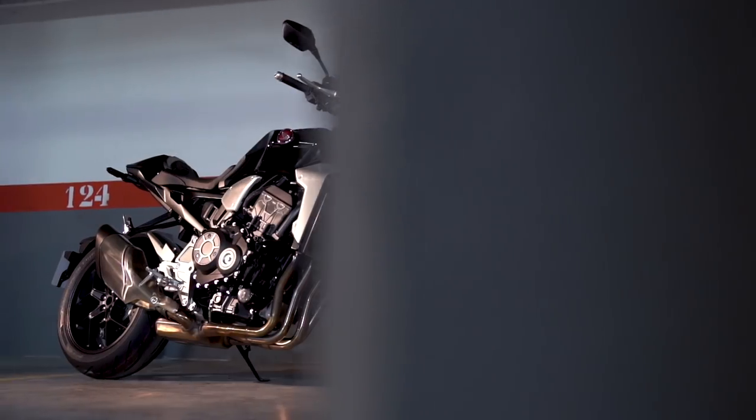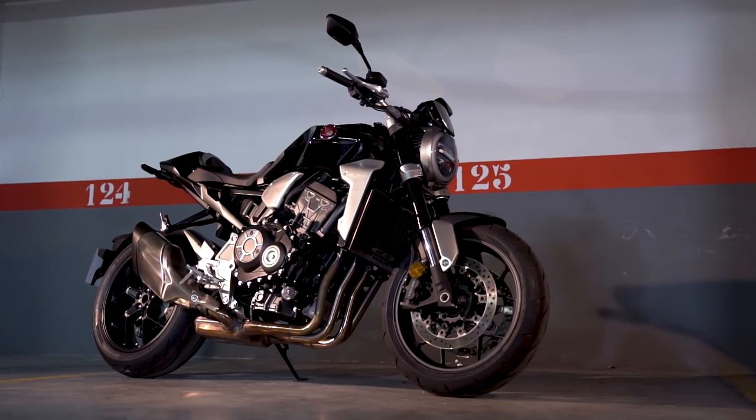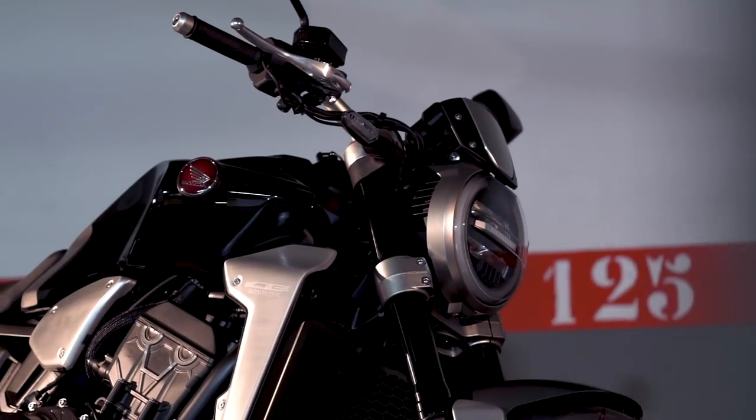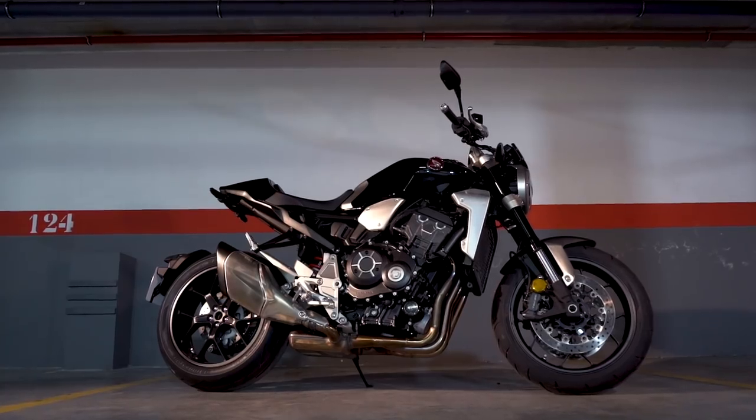Welcome to MCN and the 2018 Honda CB1000R. One of the first jobs we've got to do is try and figure out what this bike is, because for many years people have been yearning a naked Fireblade — and this isn't that bike. This is kind of a strange mix of retro-futuristic styling mixed in with a sports naked package.